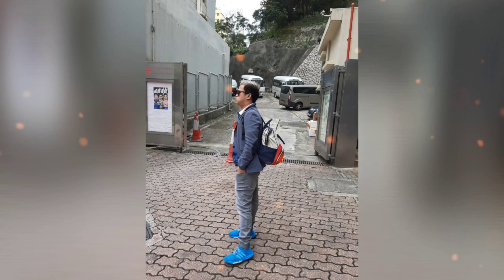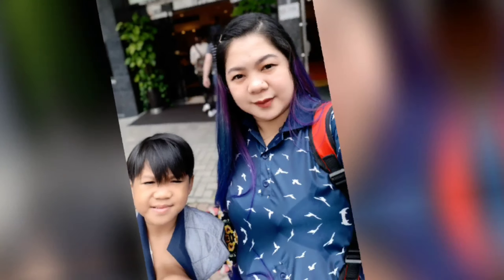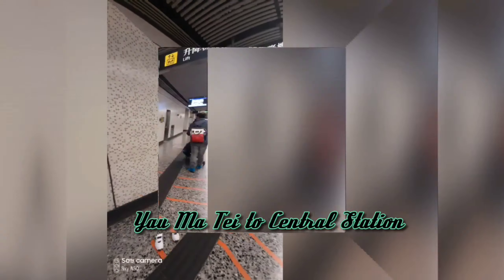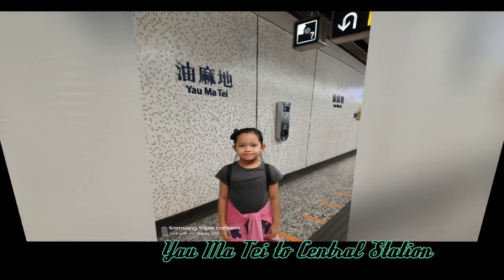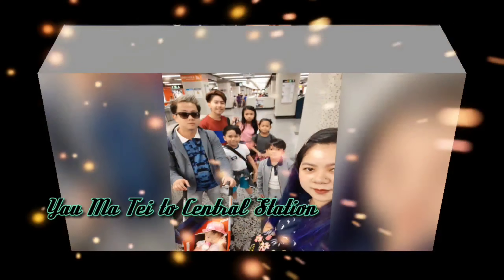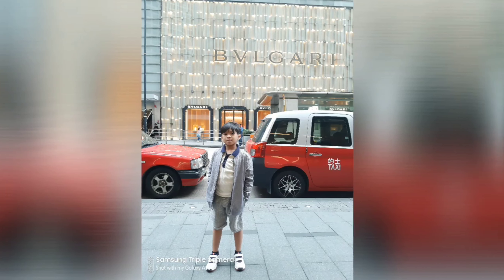Welcome back to our travel vlog. This is day two of our Hong Kong adventure. It is kind of cold and windy today. Our first stop is from our hotel going to Yau Ma Tei station, then to Central Station. We took a lot of pictures on our way to Central Station.